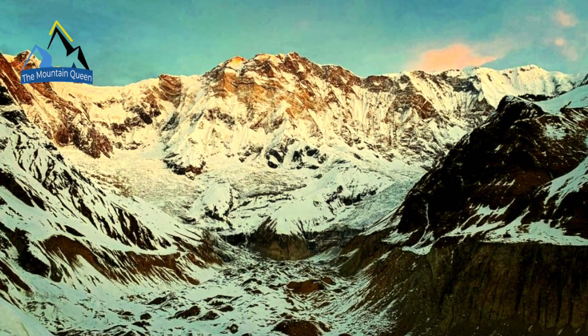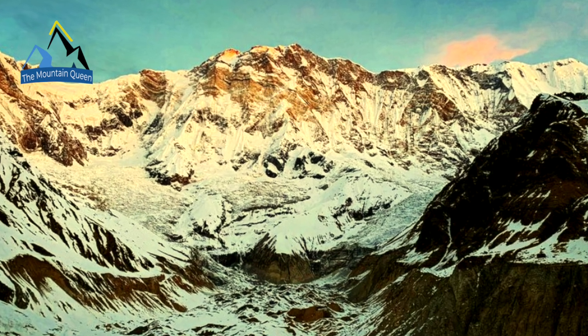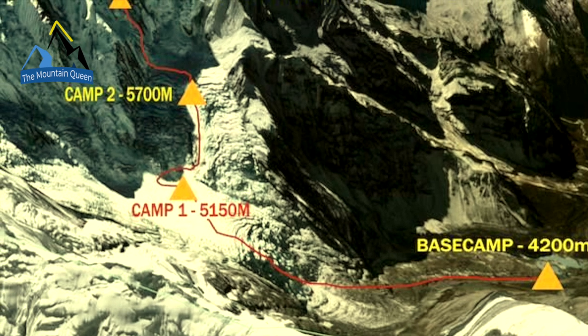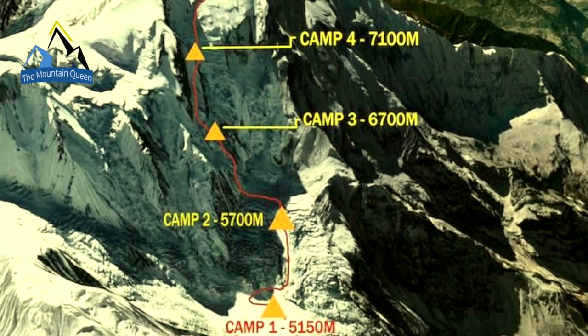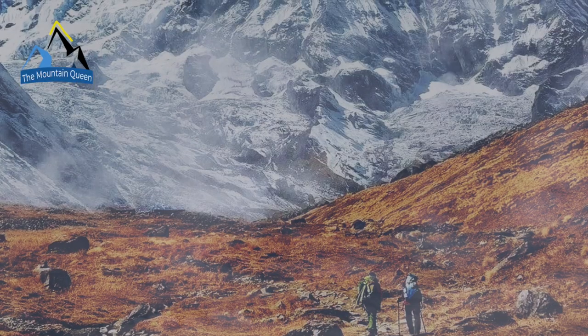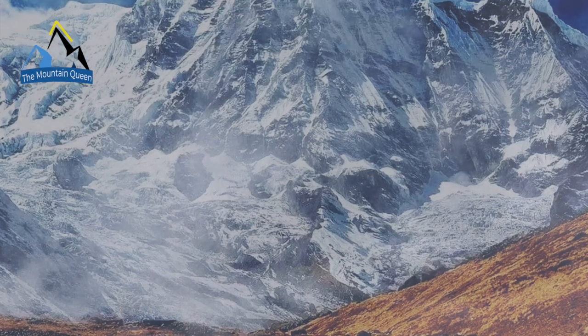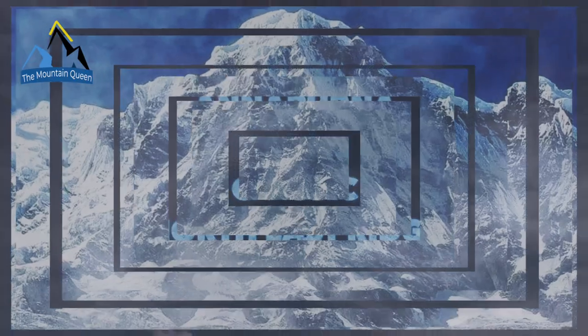The Annapurna, one of the 14 eight-thousanders and one of the deadliest. In this video we will watch the classic climb from the north side, the first ever made by the French expedition, and subsequently still used today as a conventional road to the summit. You won't need crampons — simply sit back and get ready to climb an eight-thousander.